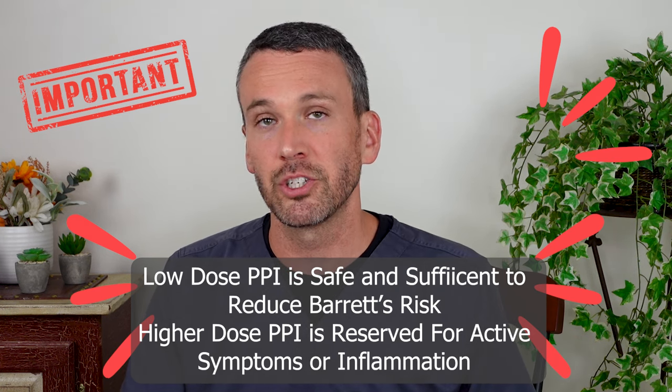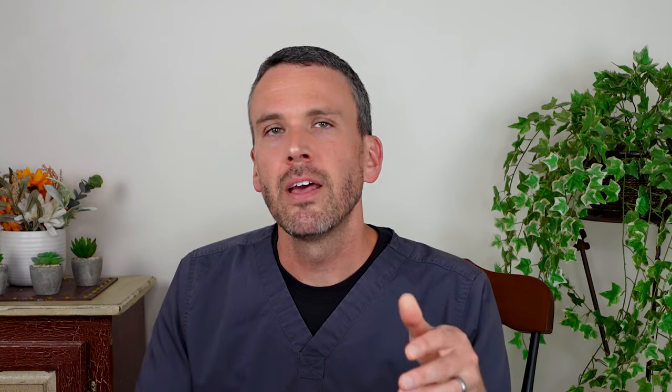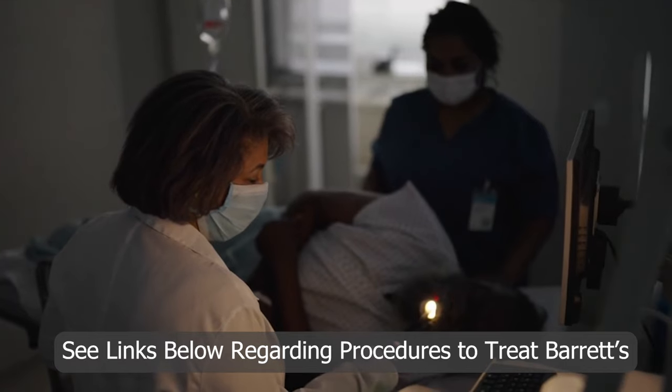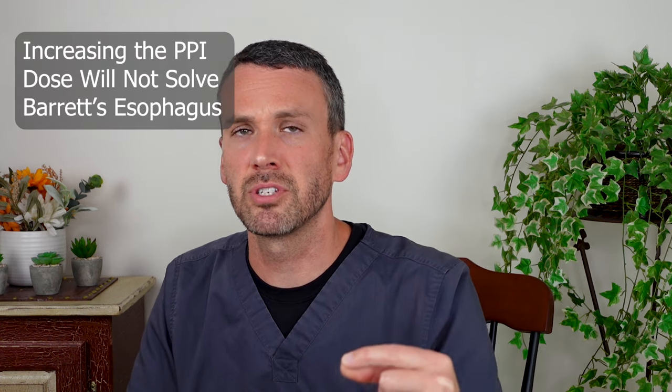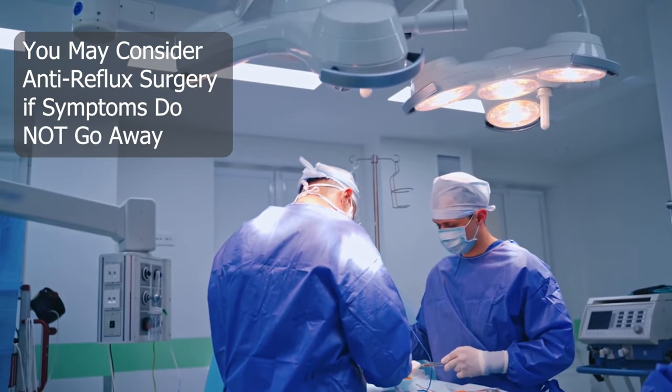The idea here is to take the PPI long-term to reduce the risk of Barrett's, and if you find an added benefit of better symptom control, then that benefit probably exceeds any risk of long-term use — it would be a reasonable medication to continue indefinitely. If you have Barrett's esophagus and concerning changes are found, I would encourage going in the direction of endoscopic therapies rather than increasing the dose of a PPI. Don't just be on higher and higher doses with the idea that this is going to obliterate the Barrett's esophagus. It's also worth noting that severe and persistent symptoms of reflux can be a reason to consider anti-reflux surgery and get off medications altogether, though if you have Barrett's esophagus, you should continue a low-dose PPI because of its proven long-term benefit.